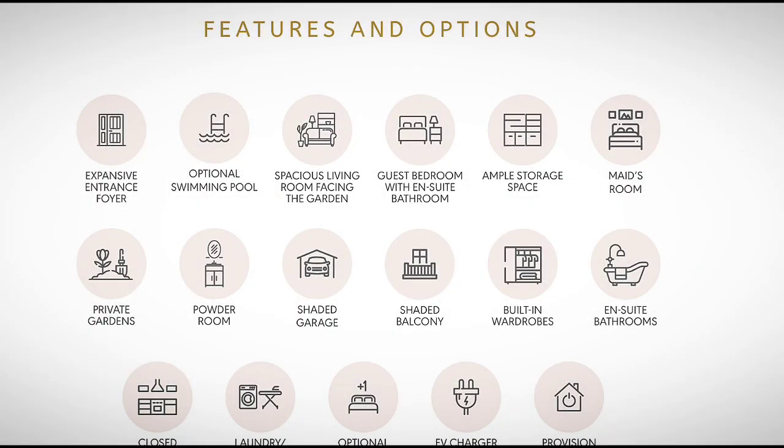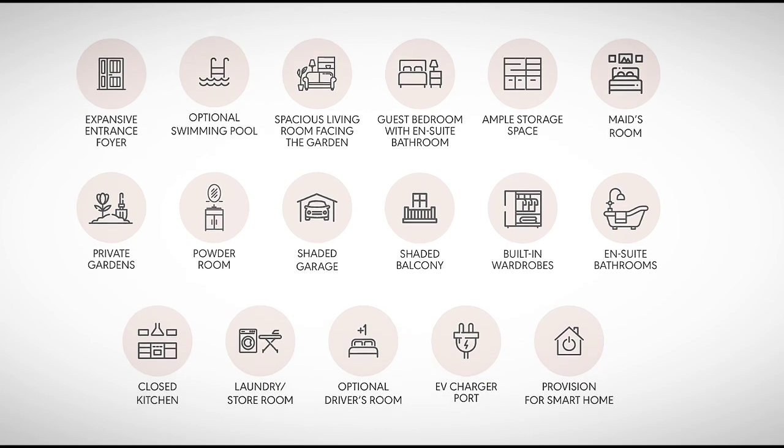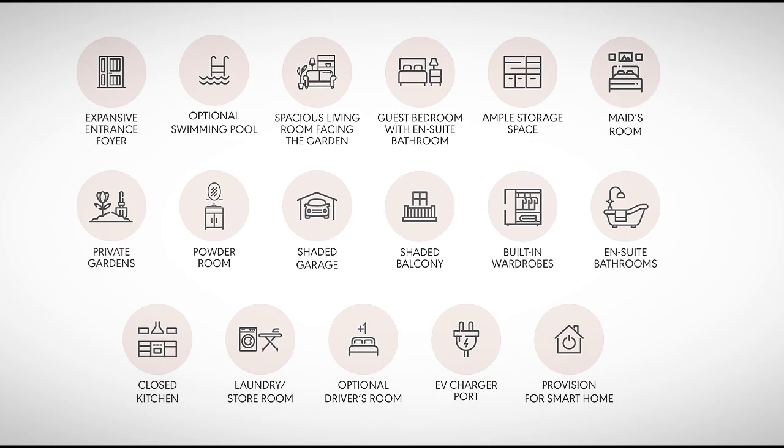Some features and options include an expansive entrance foyer, optional swimming pool, powder room, and shaded areas — a lot of beautiful options in these villas.